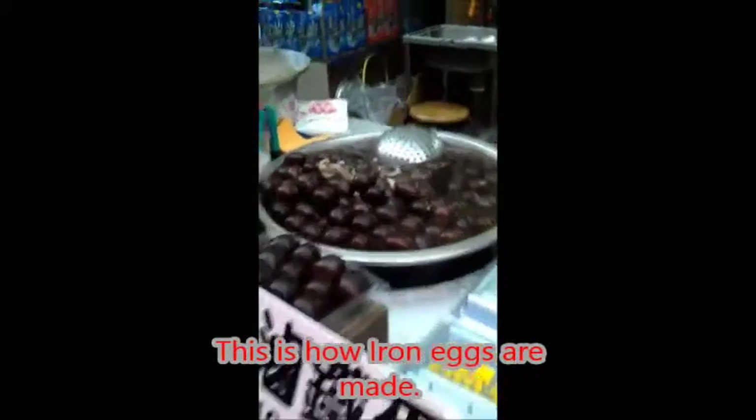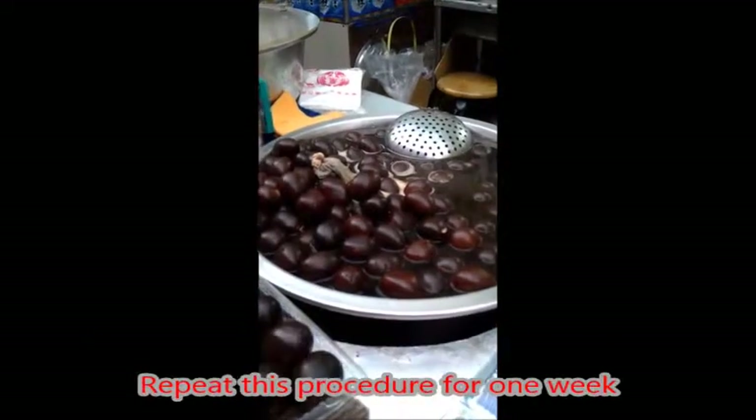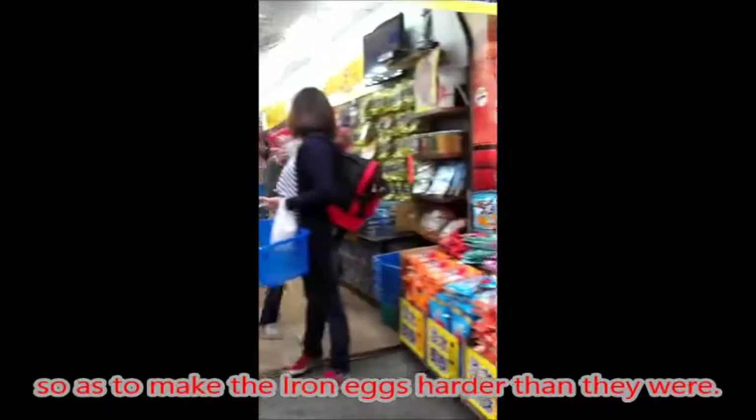This is how iron eggs are made. They are boiled with soy sauce for hours and dried, and vendors repeat this procedure for one week, so as to make the iron eggs harder than they were.